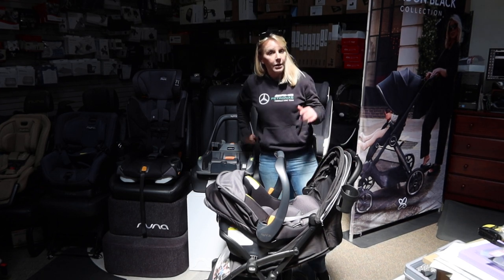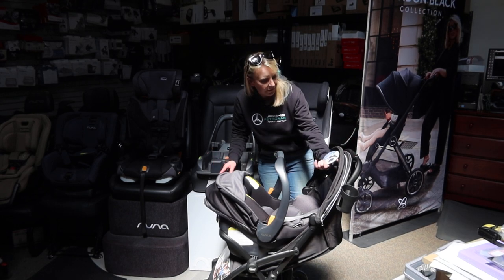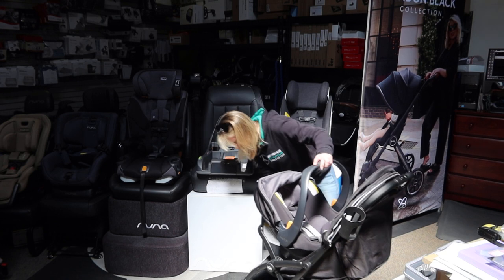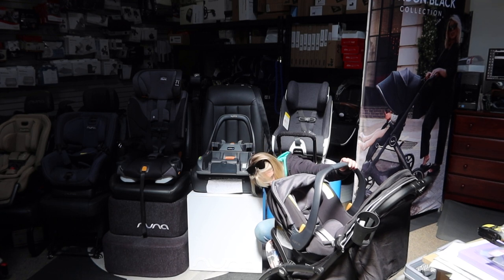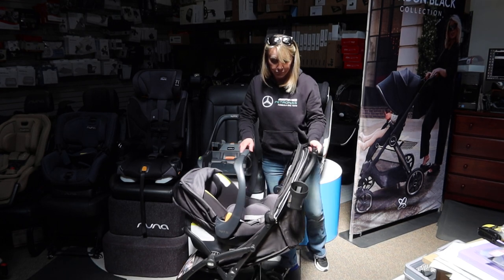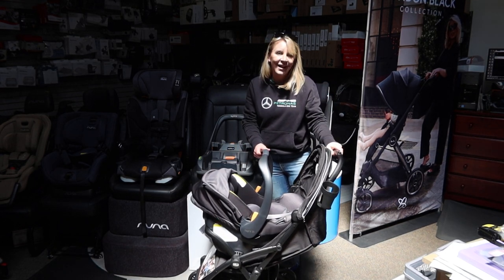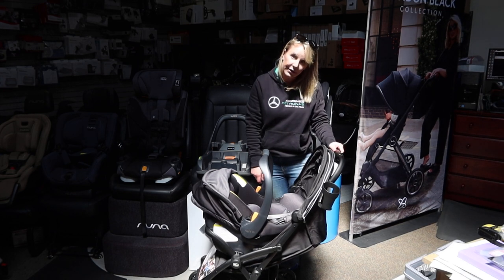Please feel free to hit like or subscribe. If you've got any questions or comments about the Presto, feel free to leave them below. I didn't go over the weight limit — I think it will hold 50 pounds. 99% of these strollers hold either 45 or 50 pounds, so let's assume 45 since we don't know for sure. Feel free to leave questions and comments. Thank you for watching — have a great rest of the day and feel free to check out my other videos on all the products.